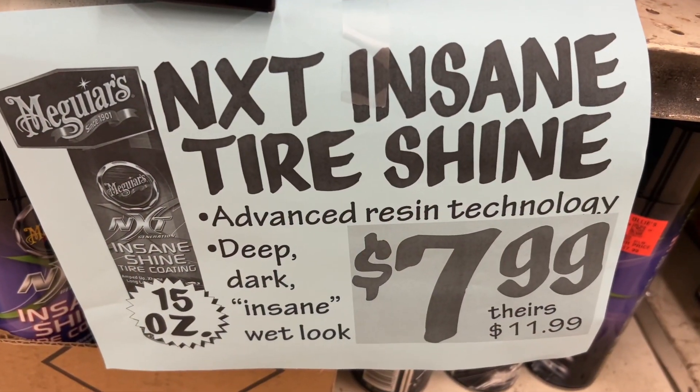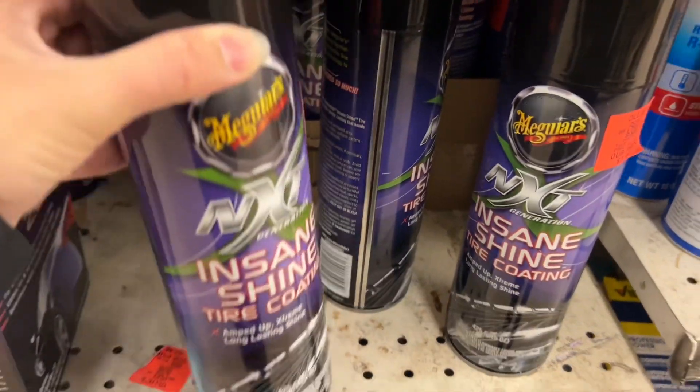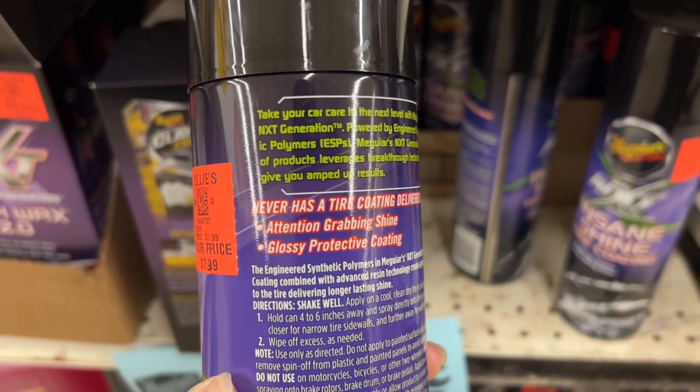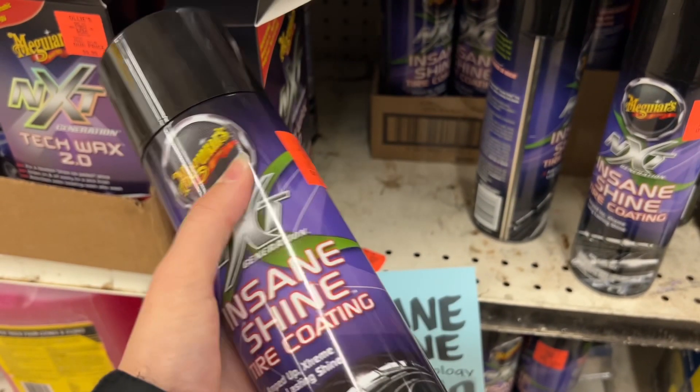This is the NXT Insane Tire Shine for $7.99 in 15-ounce bottles. It has advanced resin technology and has that deep dark insane wet look that we all like to have on our tires when we're done washing our cars. Similar brands are $11.99 at other stores.